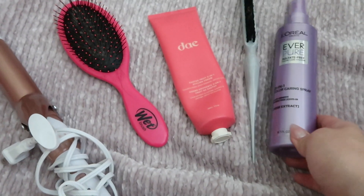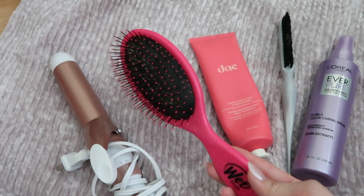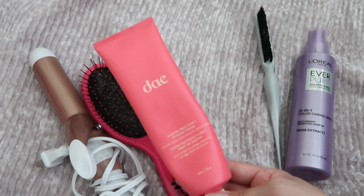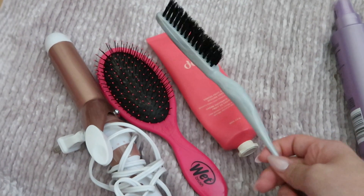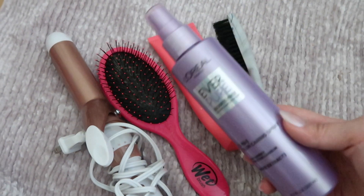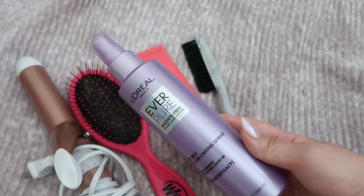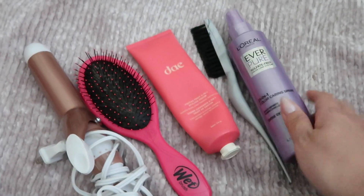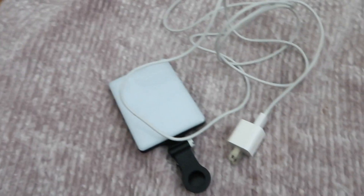The last few things I'm bringing are hair products — my curling iron, my Wet Brush (the best brush for your hair), a day styling cream for a slick-back look, a little teasing comb to smooth out my hair, and a leave-in conditioner. The leave-in will be perfect to put in right before the pool to protect my hair from chlorine damage. Those are all of the hair items I'm bringing.